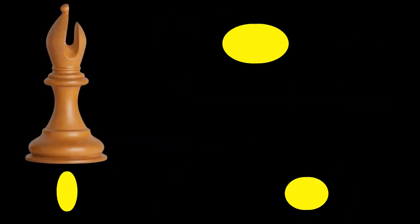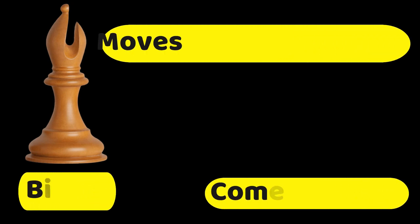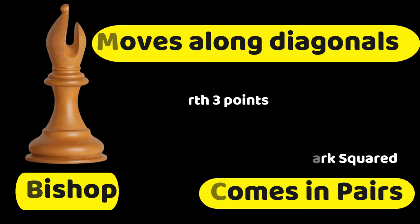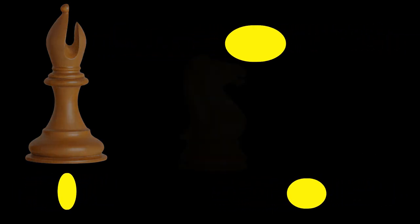Ang sunod na pyesa na ating pag-uusapan ay ang bishop — dalawa ito kung magsisimula ka: light and dark squared. Three points each, at exclusive diagonals lang ang ginagalawa nito. Mahilig ito sa open diagonals sa laro.